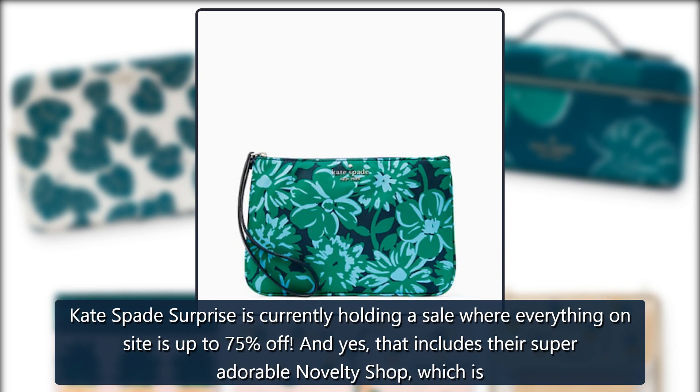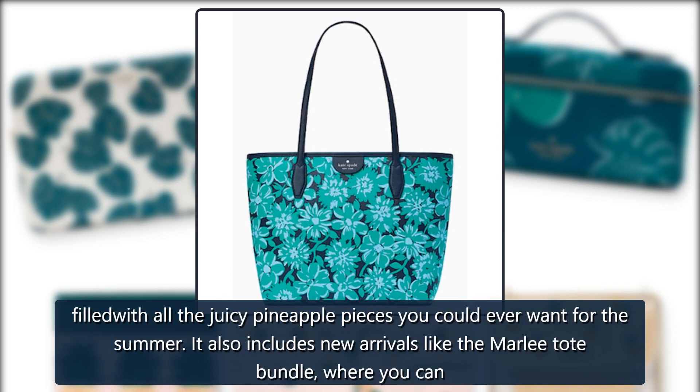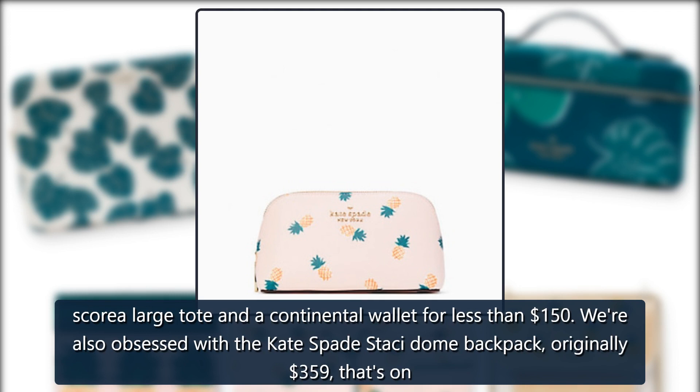And yes, that includes their super adorable novelty shop, which is filled with all the juicy pineapple pieces you could ever want for the summer. It also includes new arrivals like the Marley Tote Bundle, where you can score a large tote and a Continental Wallet for less than $150.